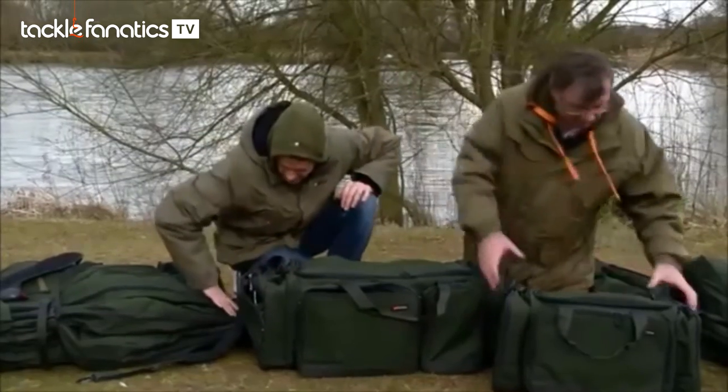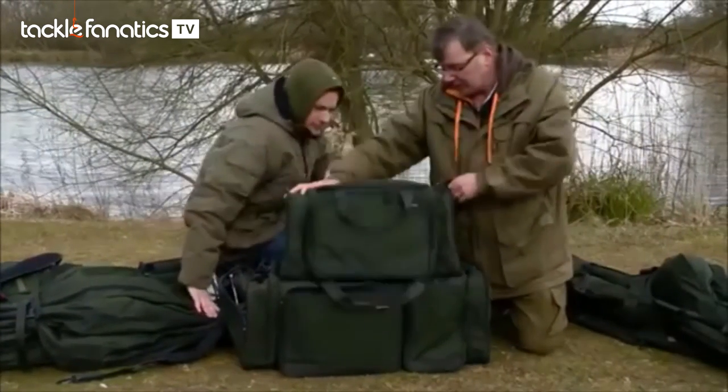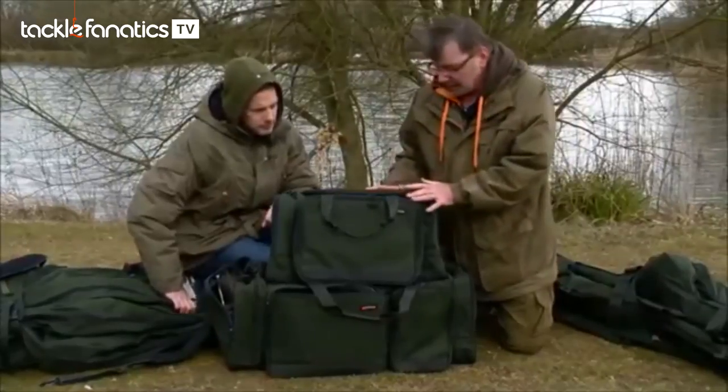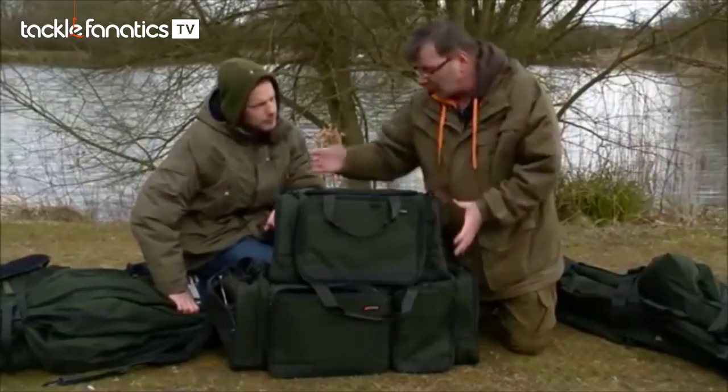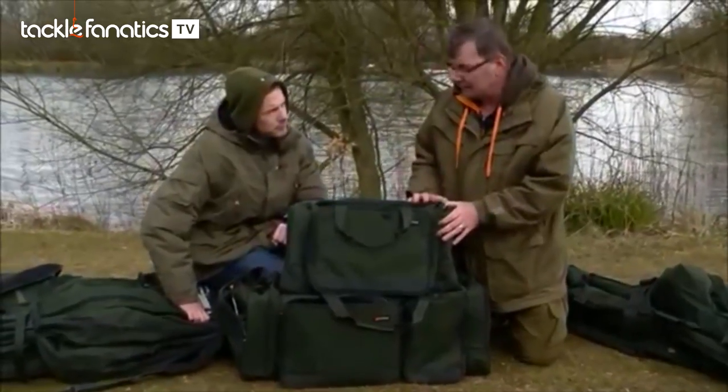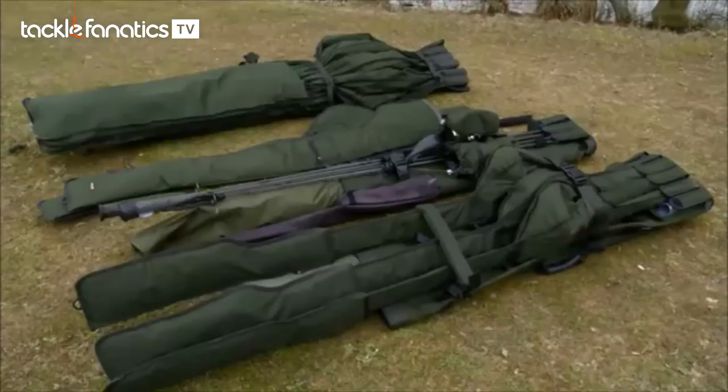What else have we got in the range? We've also got the luggage carry-alls in the various sizes, and they've also got a quite detailed rod holdall, sling, and individual quiver system, which I want to show you as well, Joe.